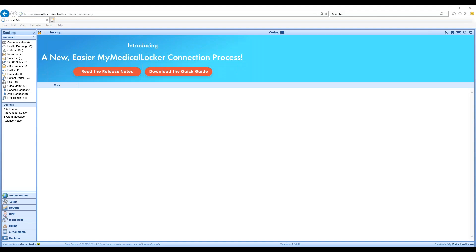Hello everyone, this is Austin from iSalus. I serve here as Director of Customer Success. Today we're going to be reviewing — this is going to be a high-level, quick video guide on the new results screen. I'm sharing my screen here.